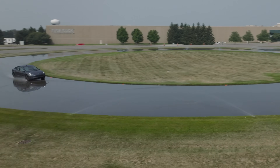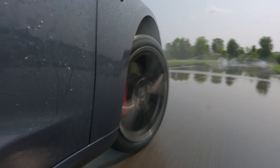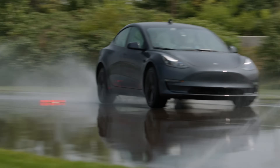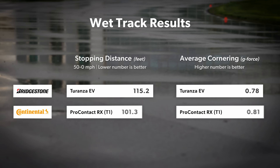Wet traction is a metric that's carefully balanced in tire design. In the case of EV-specific tires, it can have a resounding effect on efficiency, so that balance becomes even more delicate with the added importance of minimizing rolling resistance while still maintaining the requisite wet grip drivers want and safety demands. In objective testing, the Continental seemed to have an advantage with braking distances almost 14 feet shorter and lateral traction figures 300 thousandths of a g higher.